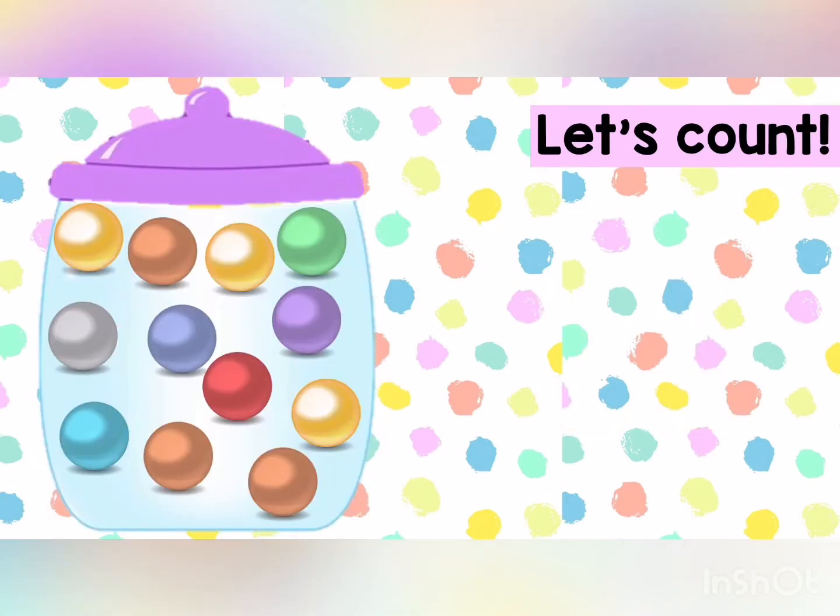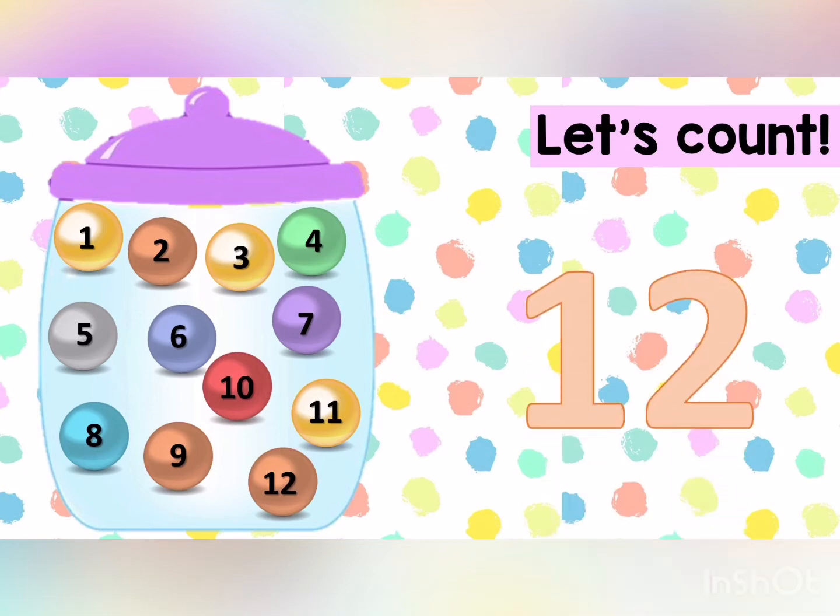Wow! We have another jar with balls. Let's count. How many balls are there? One, two, three, four, five, six, seven, eight, nine, ten, eleven, twelve. Repeat after me. Twelve. Excellent.